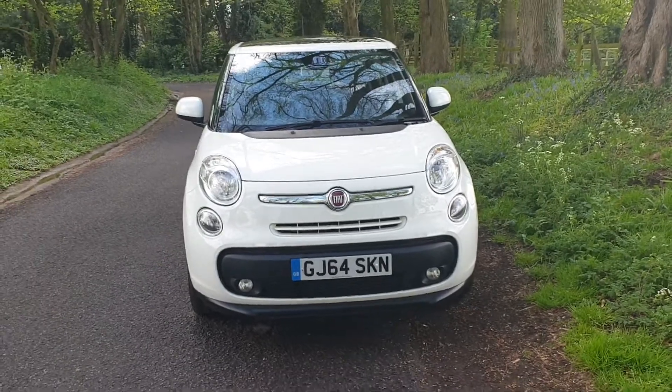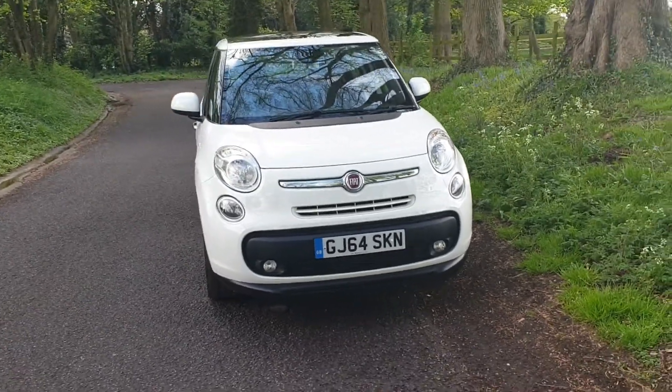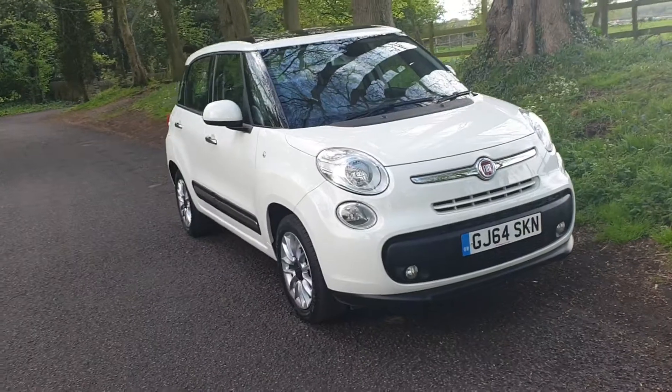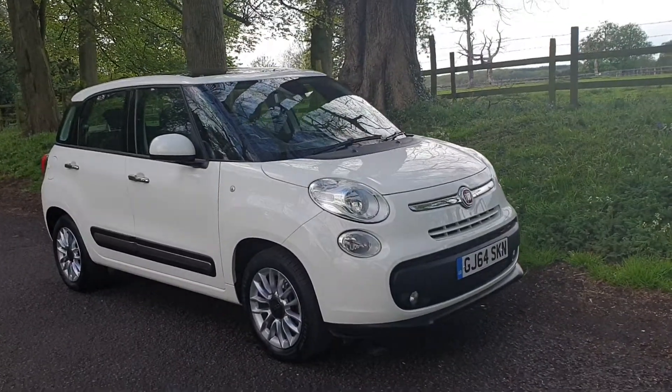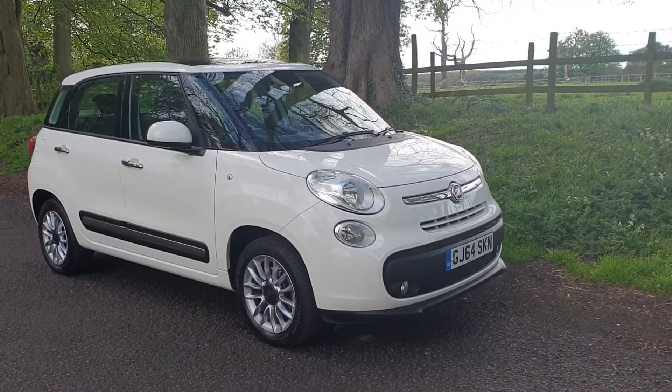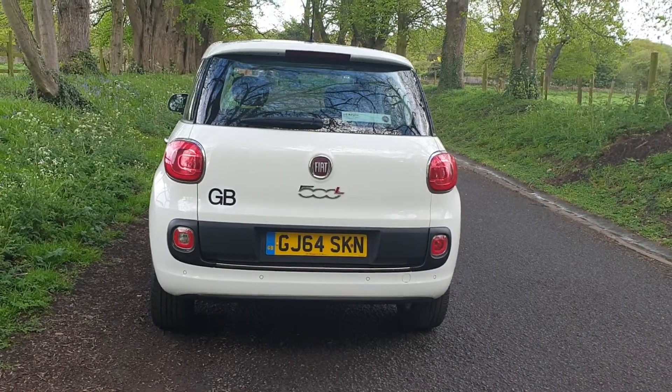So there you have it — a nice, funky looking family car, economical to run, but with the engine to cope with longer journeys as well. A good all-rounder, easy to drive, nice driving position. On sale today.